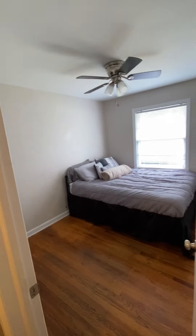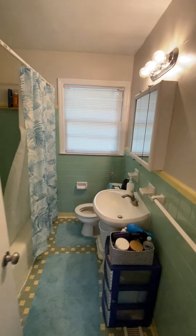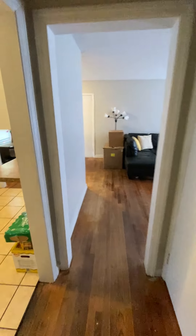Master bedroom there. Second bedroom there. Full bath. So you have three bedrooms and one bathroom in this house. Got a little wavy in the floor, which is normal for this age of a house.